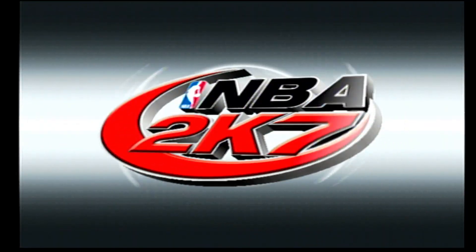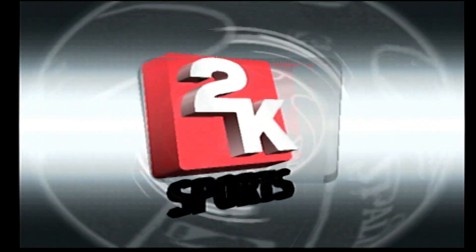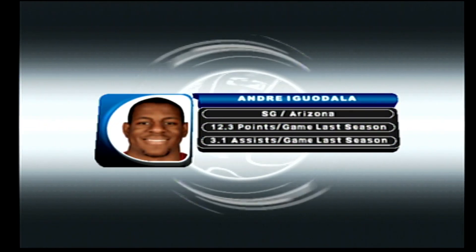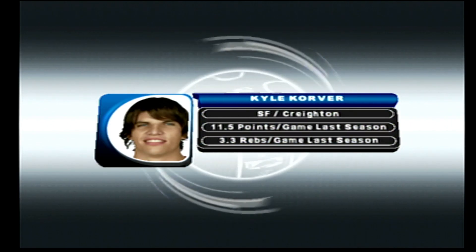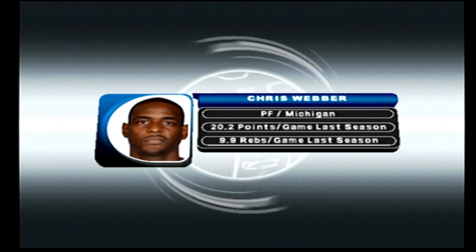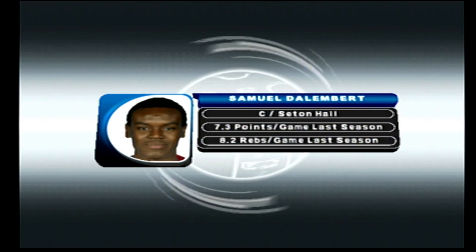And now, introducing your Philadelphia 76ers! At guard, Allen Iverson! At the other guard position, Andre Iguodala! At forward, Kyle Korver! At the other forward position, Chris Webber! At center, Samuel Dalembert!